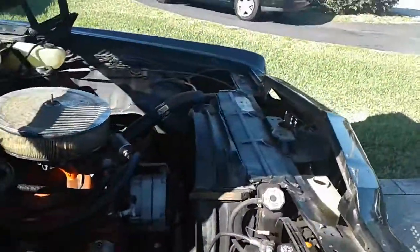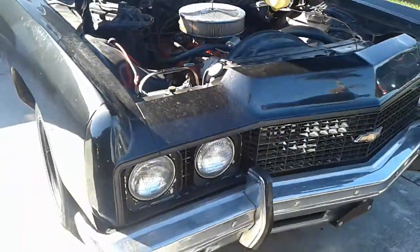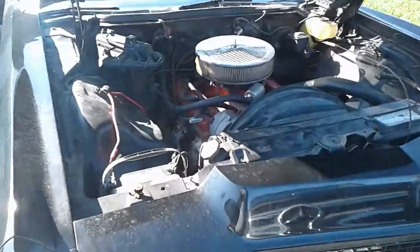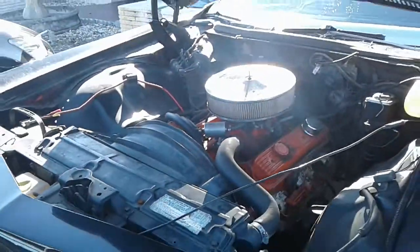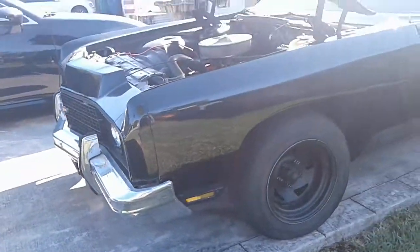Has a running 350 engine. Nice car. Asking price $6,000. Once again, 786-521-8700. My name is Anthony.